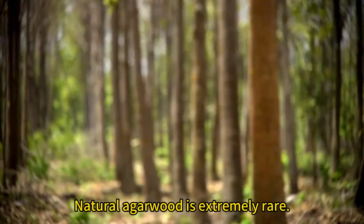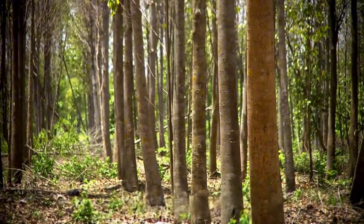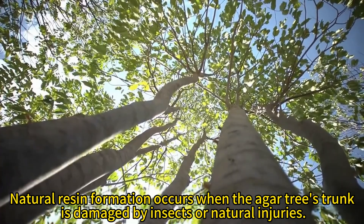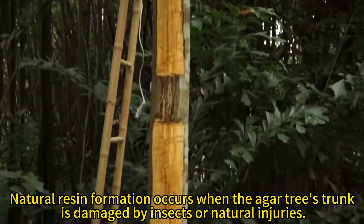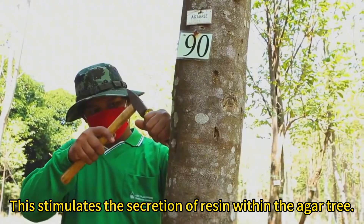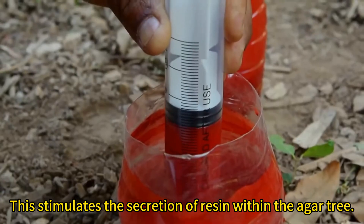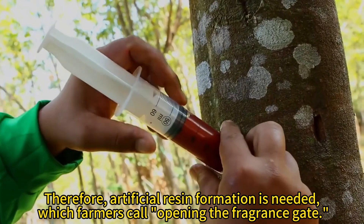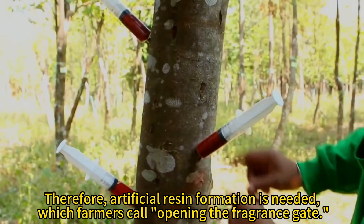Natural agarwood is extremely rare. Natural resin formation occurs when the agar tree's trunk is damaged by insects or natural injuries, stimulating the secretion of resin within the agar tree. Therefore, artificial resin formation is needed, which farmers call opening the fragrance gate.